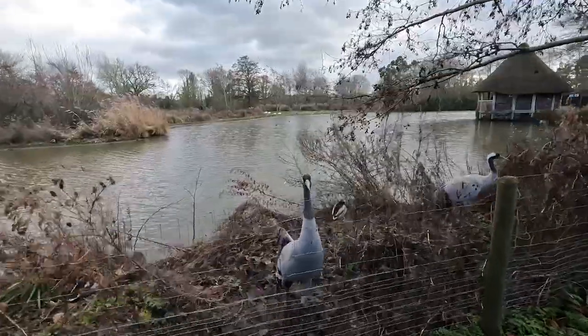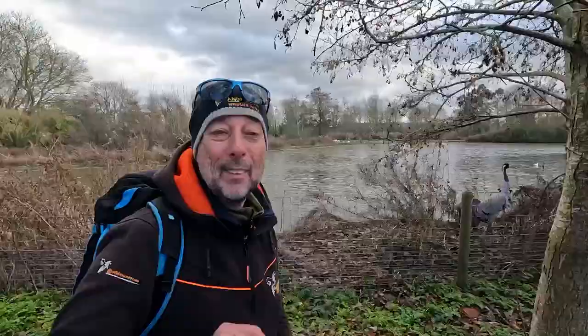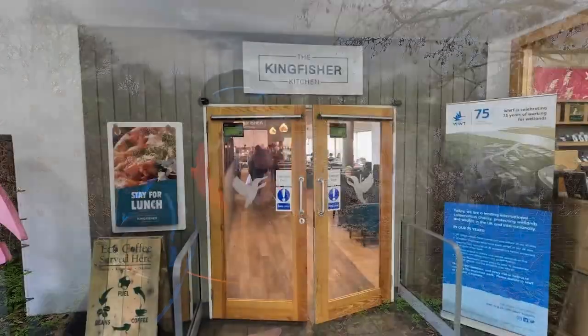Slimbridge has always been at the forefront of conservation - it's the only UK charity to promote the conservation of wetland birds and their habitats. One of the biggest success stories in recent years has been the breeding and reintroduction of the common crane in this area. There are several out on the salt marsh still. Last year I was lucky enough to see them fly overhead. If you aren't lucky enough to see them on the salt marshes you can come here to the collection - these two will entertain you for ages. Remember all the money you spend at Slimbridge goes towards their great conservation work.